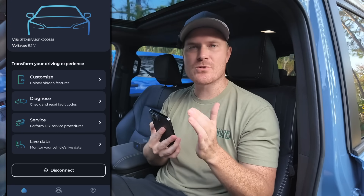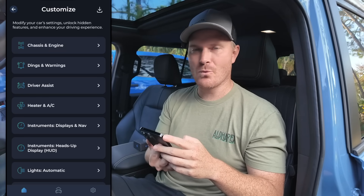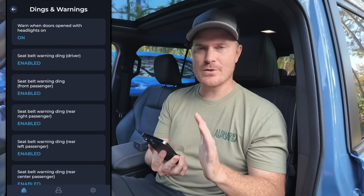Will customizing this void our warranty? No, it will not. The cool thing too is that after you customize it, if you take the Carista adapter out or your subscription ends, whatever you did to customize your vehicle will still remain on your vehicle.